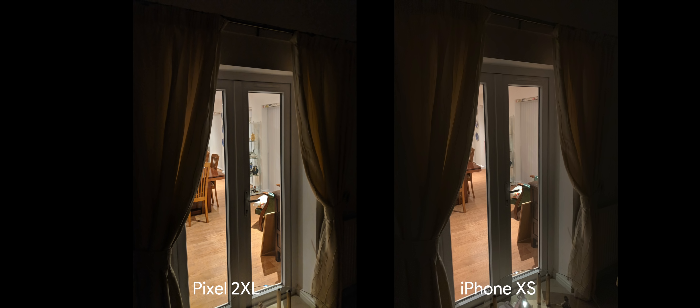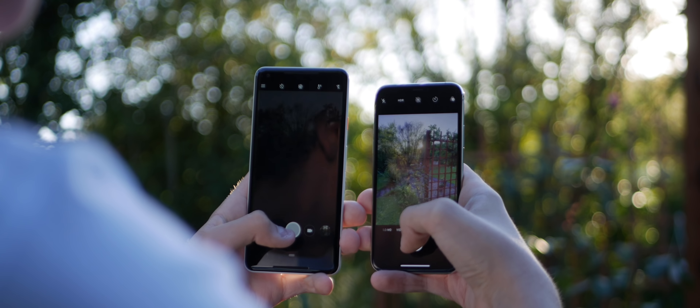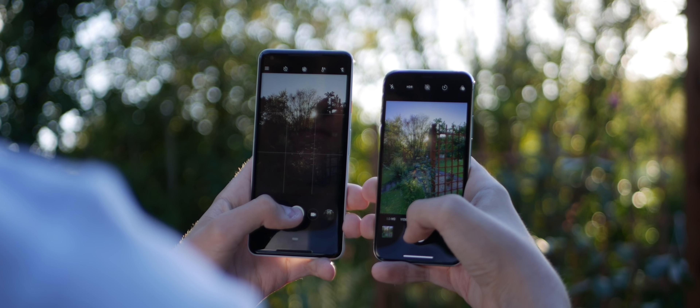In low light, both cameras do struggle, as will any other phone, but as the trend seems to be going, there is significantly less detail loss in the Pixel and significantly more on the iPhone. And remember, both cameras are shooting in the default mode with HDR enabled from stock — I haven't changed any settings. They are just shooting as they would out of the box.